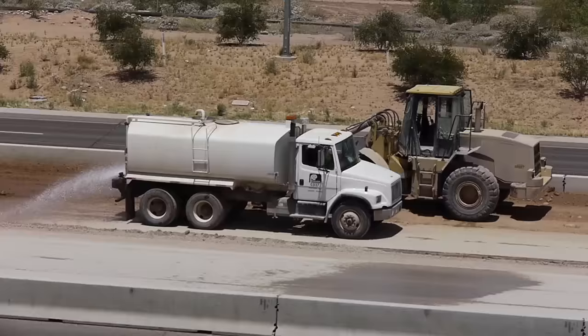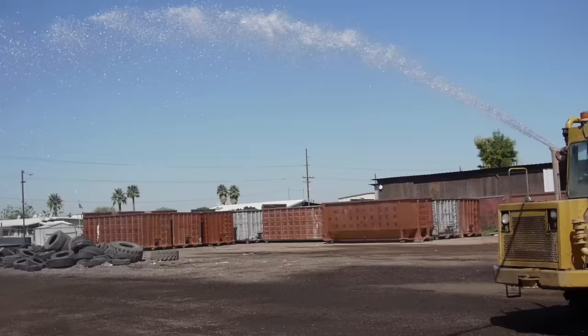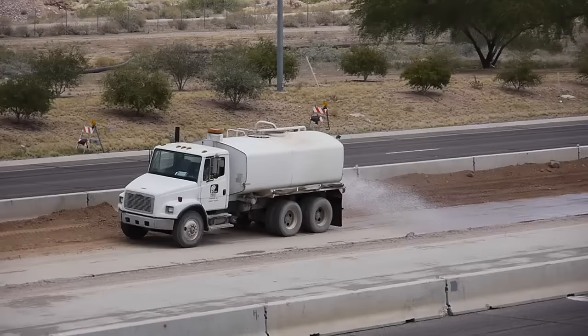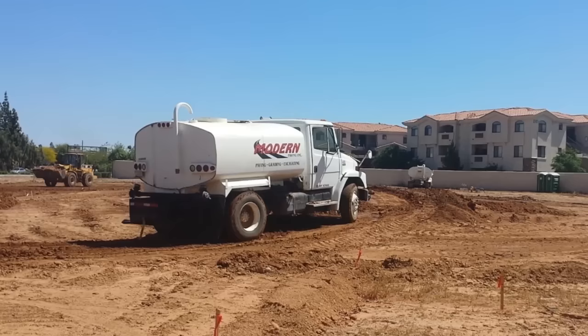When there's dust on the job, when there's dirt at the site, it's a water truck's job to keep dust minimized. So spray, spray, spray, spray down the railroad, and spray, spray, spray, spray down the side. Yeah, go spray, spray, spray, spray, spray down the railroad, and spray, spray, spray, spray down the side.